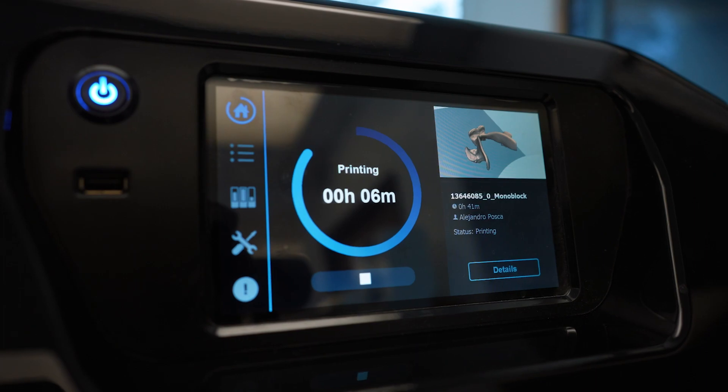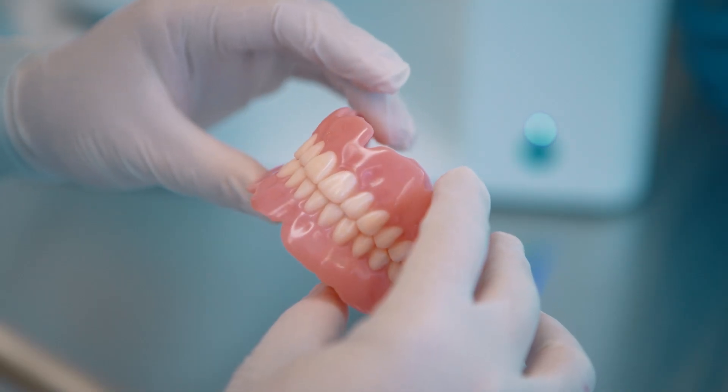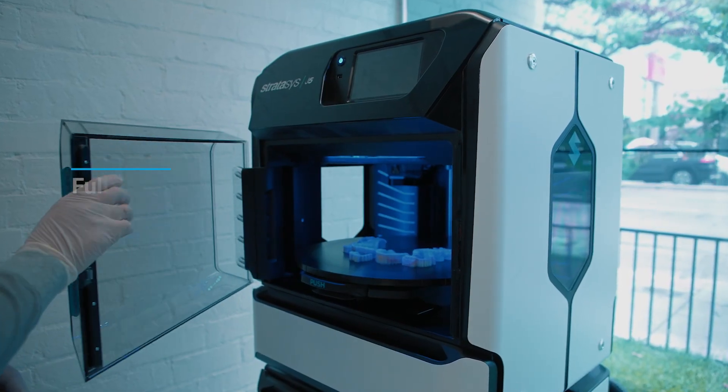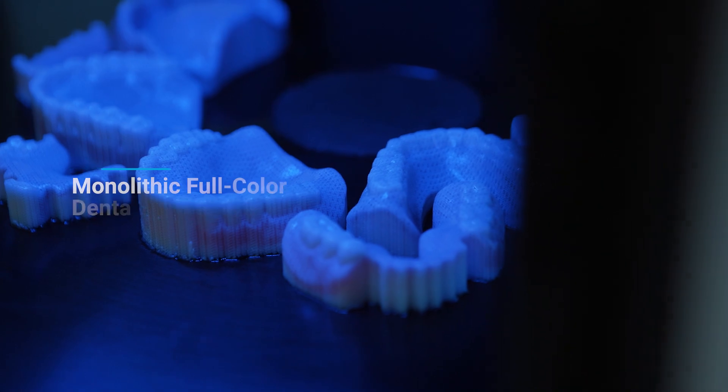The unique features of Trudent that we see is the ability to print in multiple colors on one single build plate — something that with other printers you really can't offer. It gives us the ability to grow and expand our business without having to have multiple machines.